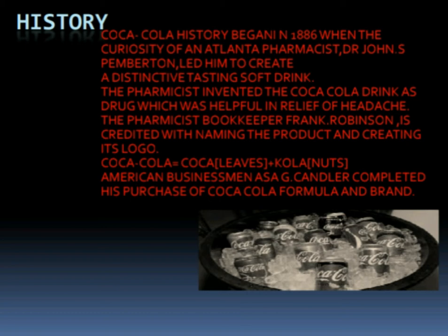The second slide represents the history of Coca-Cola. The Coca-Cola history began in 1886 when the curiosity of an Atlanta pharmacist, Dr. John S. Pemberton, led him to create a distinctive tasting soft drink. The pharmacist invented the Coca-Cola drink as a drug which was helpful in relief of headache. The pharmacist's bookkeeper, Frank Robinson, is credited with naming the product and creating its logo.